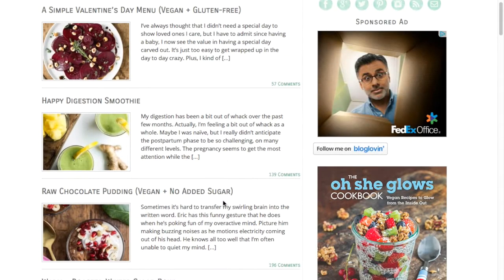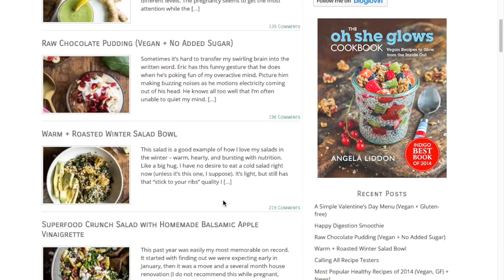And lastly, another favorite is Oh She Glows. That's a recipe blog and there are quite a few free recipes on there. I think she also has a book out too. So those are my top six favorite free resources for vegan recipes online.